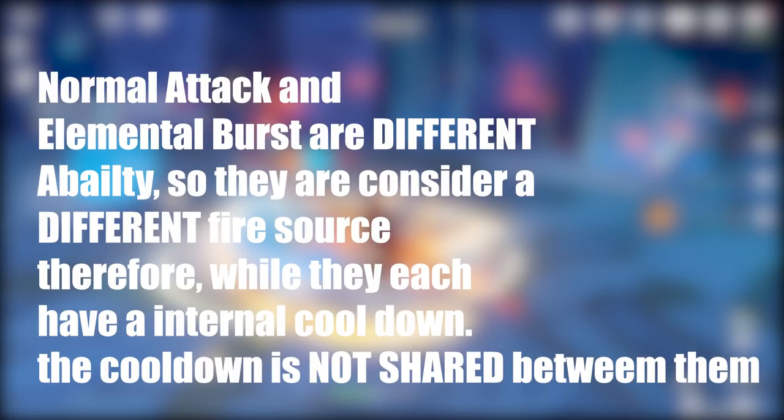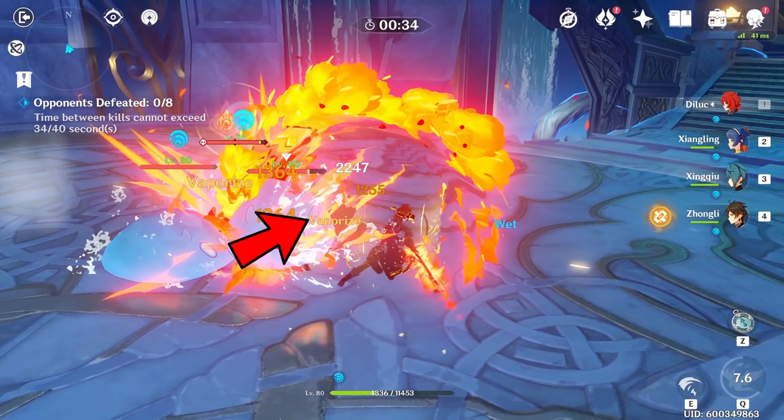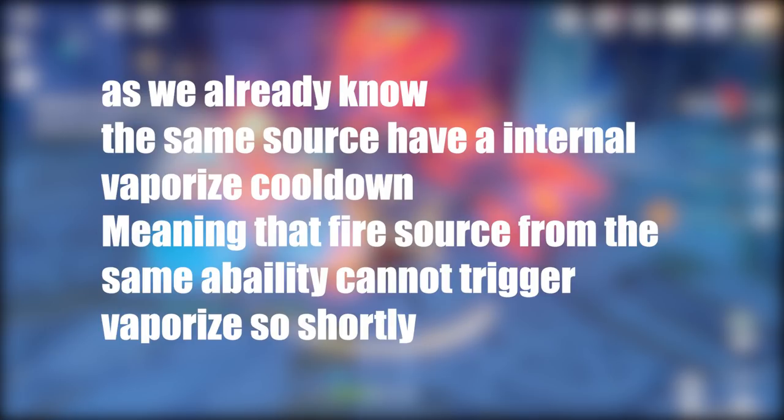The normal attack and elemental burst do not conflict with each other's cooldown because they are different sources of fire, so we can trigger Vaporize consecutively. We then follow up with Diluc's elemental skill, Searing Onslaught, which again triggers Vaporize — because Searing Onslaught is a brand new source of fire and does not conflict with the normal attack or burst. However, when we attack with the normal attack again immediately after, Vaporize does not trigger, because the same source shares an internal cooldown. Since we already triggered Vaporize with a normal attack just previously and the cooldown has not worn off yet, we cannot trigger another Vaporize with a normal attack. The cooldown is shared between the same source but independent across different sources.